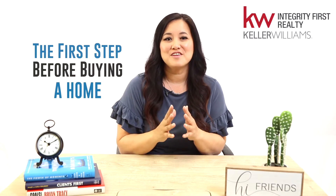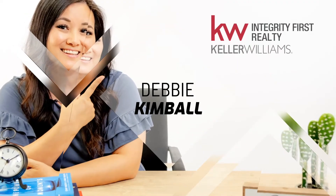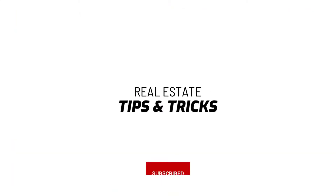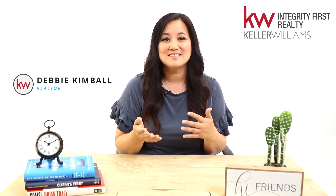Today I will talk to you about the first step before buying a home that you can take to get yourself in the best position to move quickly when you find that perfect home. So you're starting to look at homes on the internet and getting really excited about the idea of becoming a homeowner. So let's get right to it.